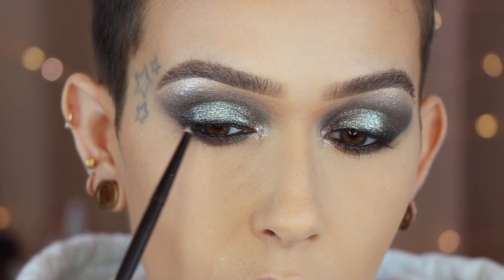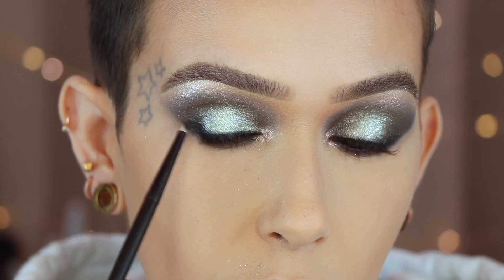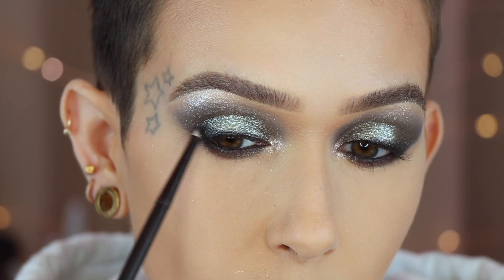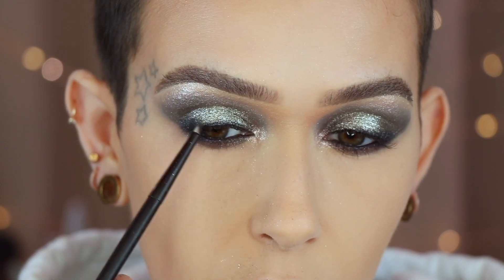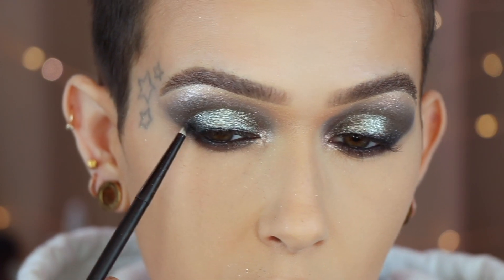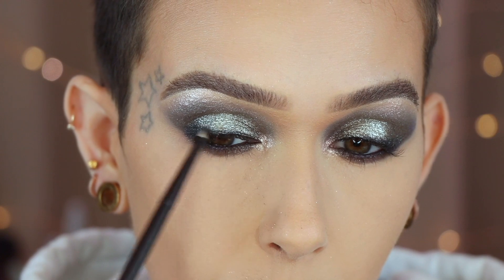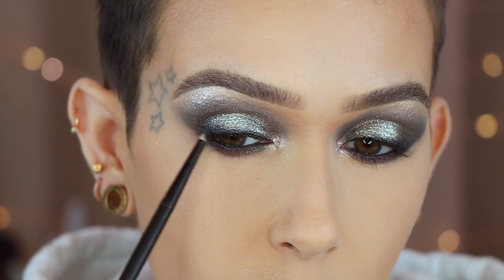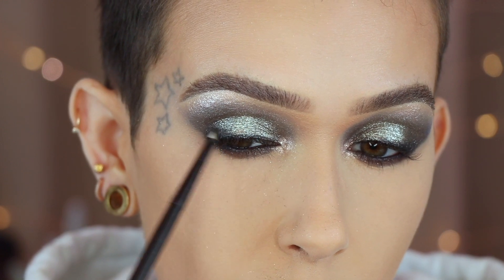Now that I've laid that down, I'm going to start bringing this up on the outer corner and kind of smudging it out so that I have a little bit more drama on the outer corner. And then I'm going to go add inner rim liner and mascara.